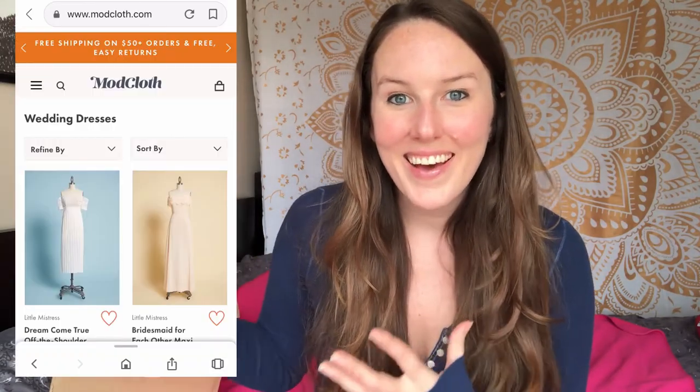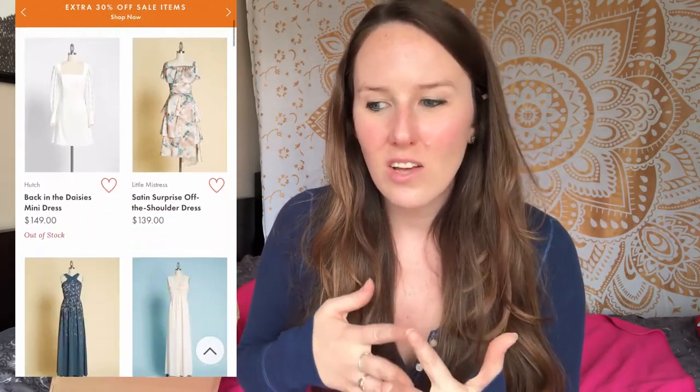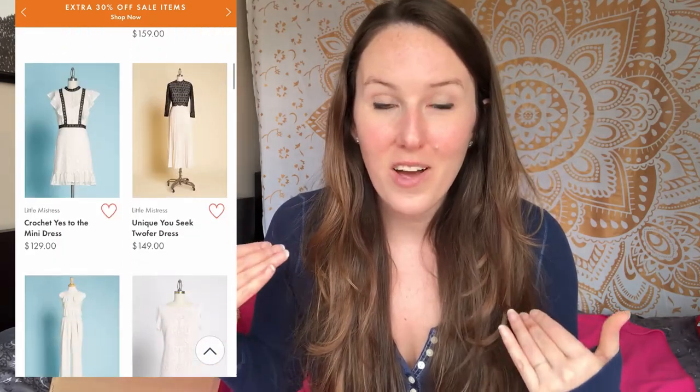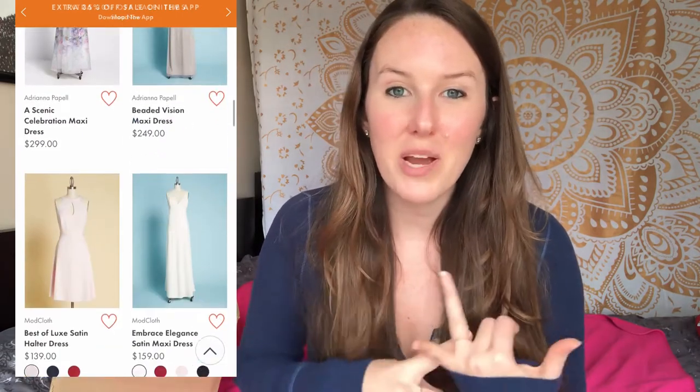Hi guys, welcome back to my channel. Right now I'm filming a series of wedding dress try-ons from affordable wedding dress companies, and today I'm going to be reviewing a wedding dress from ModCloth, a store that I've really loved for a really long time. They sell all kinds of unique vintage-type dresses, and some of the dresses they sell are wedding dresses or can be worn as wedding dresses. So I got a wedding dress and a pair of shoes from them, so I'll be telling you all about that today and doing a little try-on.